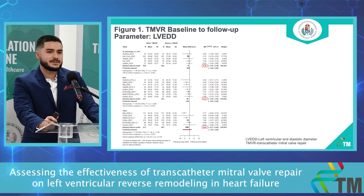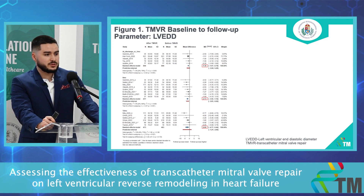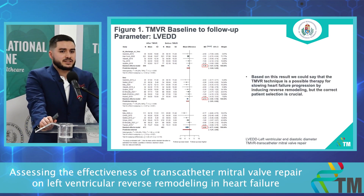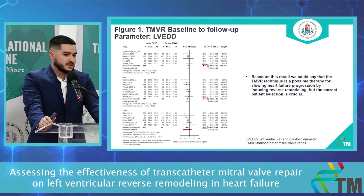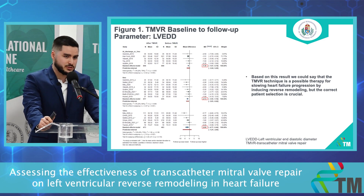We can see that by time the effectiveness of the TMVR technique is increasing. The between-study heterogeneity is 0% in the first two subgroups and 33% in the third subgroup. Based on this result, we could say that the TMVR technique is a possible therapy for slowing heart failure progression by inducing reverse remodeling, but correct patient selection is crucial.